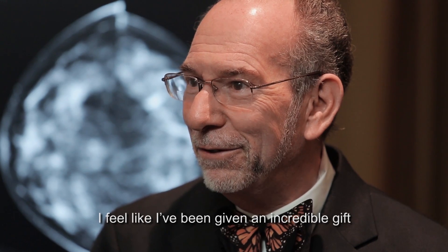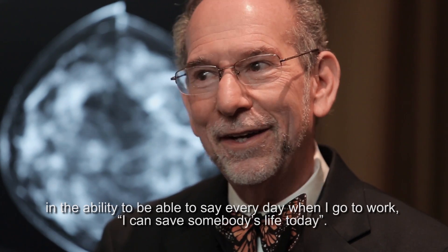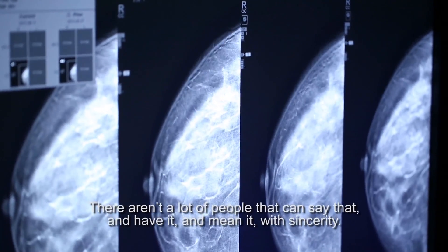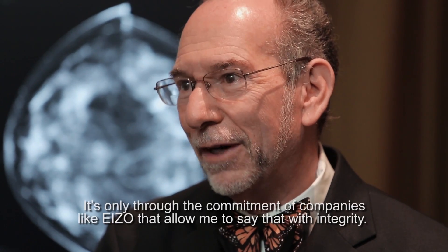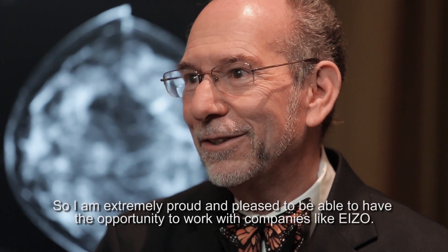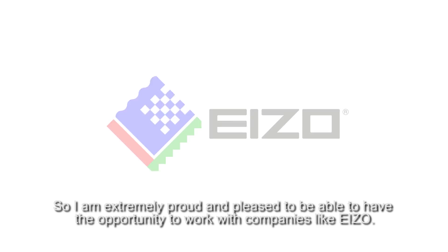I feel like I've been given an incredible gift in the ability to say every day when I go to work, I can save somebody's life today. There aren't a lot of people who can say that and mean it with sincerity. I'm blessed with the opportunity to do that every day, and it's only through the commitment of companies like Azo that allow me to say that with integrity. I'm extremely proud and pleased to have the opportunity to work with companies like Azo.